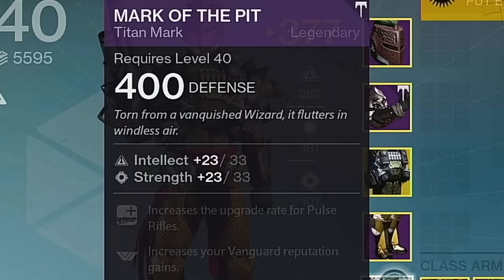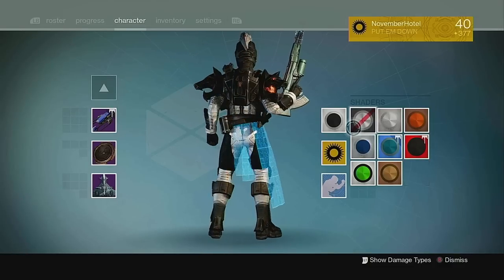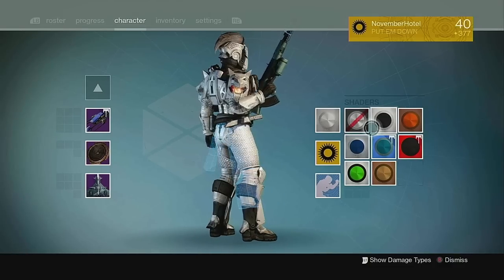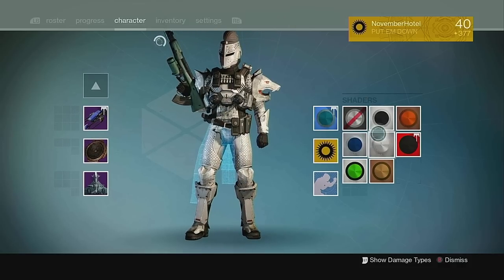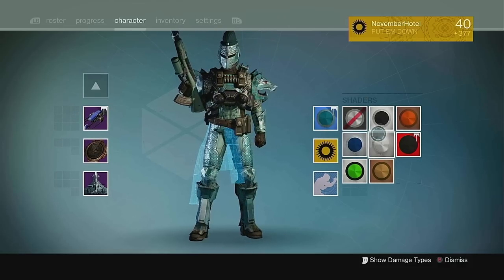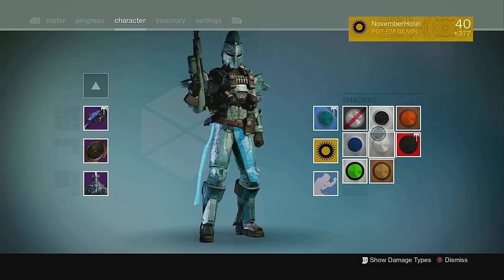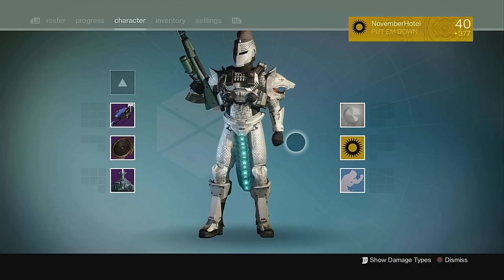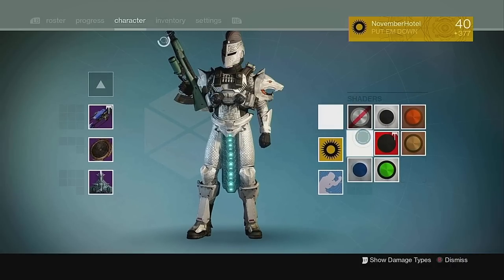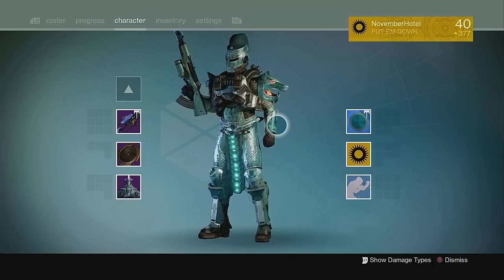"Torn from a vanquished wizard, it flutters in the windless air." At number 3: Light of the Great Prism — this Vault of Glass mark that's like a hologram simulation thing you wear around your waist. It doesn't provide a whole lot of variation as it only goes well with some of the more Vex-themed armor, but I love it regardless. The Year 3 ornament changes up its design a whole lot as well, and makes it look like you're hanging quite a large package below the belt.